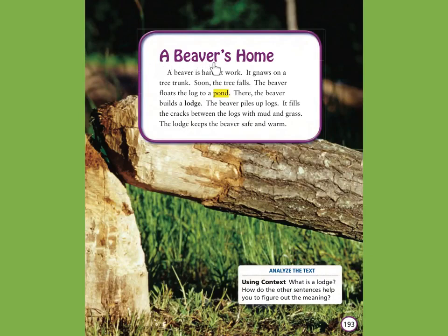A Beaver's Home. A beaver is hard at work. It gnaws on a tree trunk. Soon, the tree falls. The beaver floats the log to a pond. There, the beaver builds a lodge. The beaver piles up logs. It fills the cracks between the logs with mud and grass. The lodge keeps the beaver safe and warm.